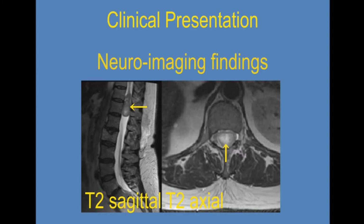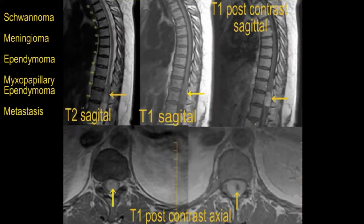MRI of the lumbar spine revealed a large uniformly enhancing mass at the T11-T12 level. Differential diagnoses included schwannoma, meningioma, ependymoma, myxopapillary ependymoma, and metastasis.